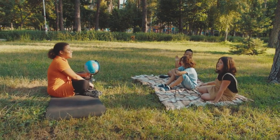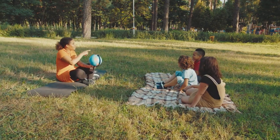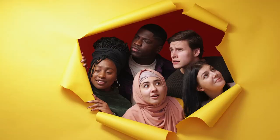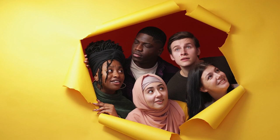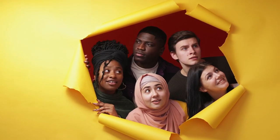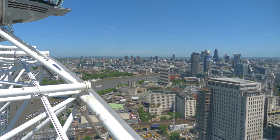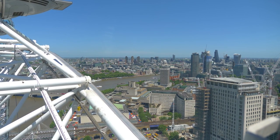For school groups or families with children, the London Eye offers valuable learning opportunities. It can serve as a visual aid for lessons on geography, history, architecture, and urban development, allowing students to connect classroom learning with real-world experiences. The educational content provided during the ride encourages engagement and curiosity among visitors of all ages, sparking conversations and fostering a deeper understanding and appreciation of London's rich cultural heritage. Overall, the London Eye not only offers breathtaking views of the city but also enhances the visitor experience by providing valuable educational content that enriches the journey and leaves a lasting impression on all who ride it.